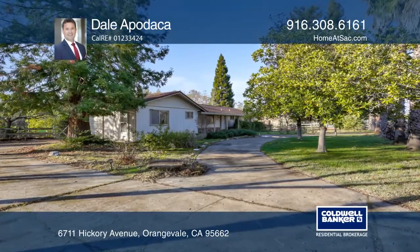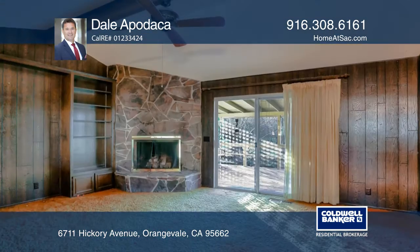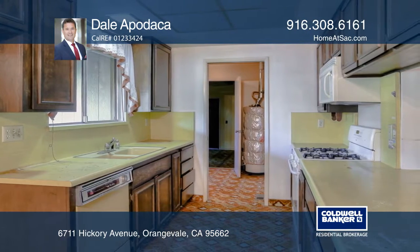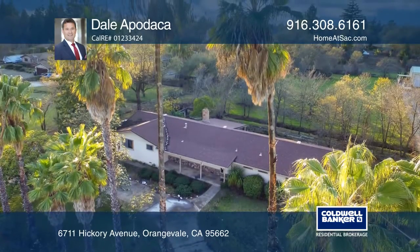This home offers an open floor plan on an approximately 1.24 flat acre lot, giving you the country living feel. The home features four bedrooms, two and one half baths, and cathedral ceilings. Amenities include a cute front porch, a circular driveway, and views from the patio deck.